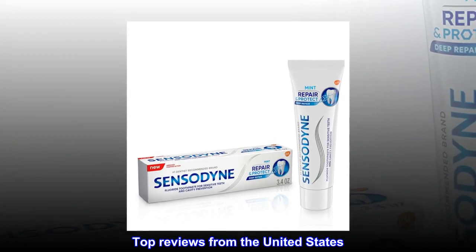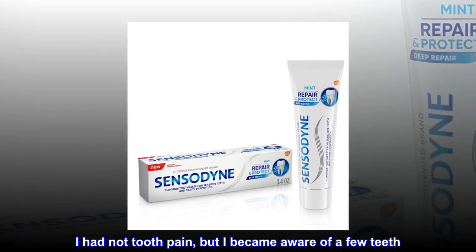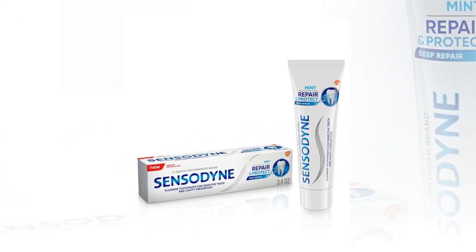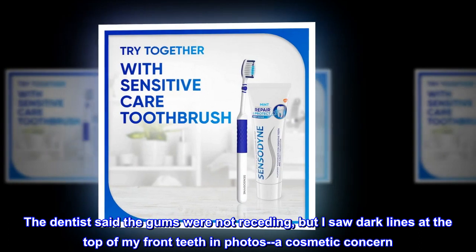Top Reviews from the United States. Began to use at early signs of receding gums. I had no tooth pain, but I became aware of a few teeth. The dentist said the gums were not receding, but I saw dark lines at the top of my front teeth in photos — a cosmetic concern.